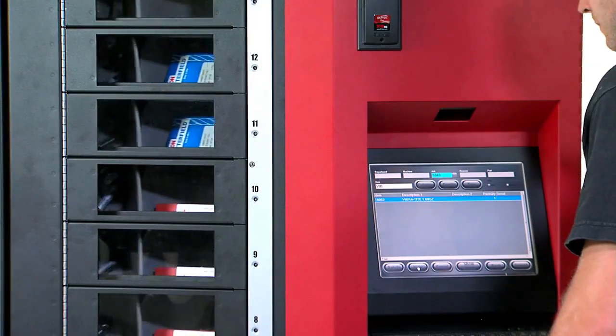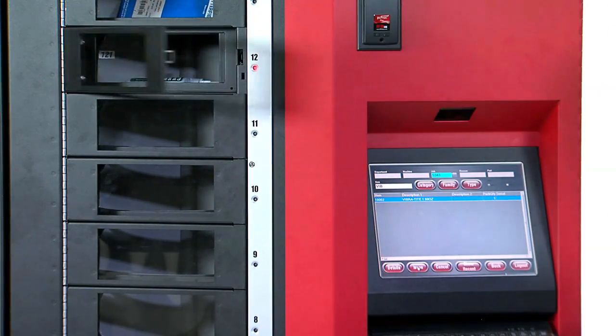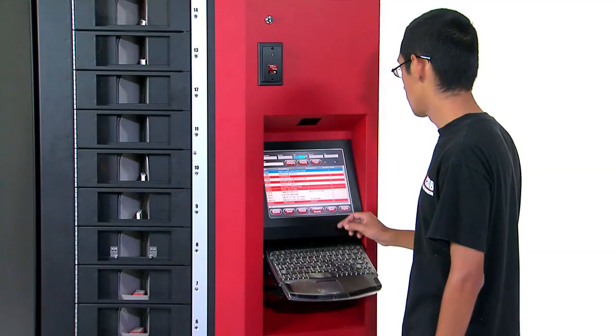RoboCrib normally dispenses items based on a first-in, first-out order, automatically dispensing older inventory first.